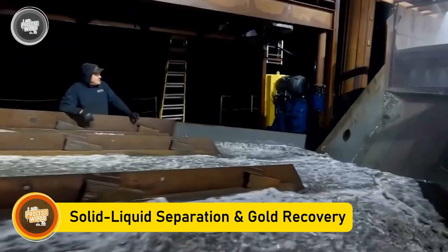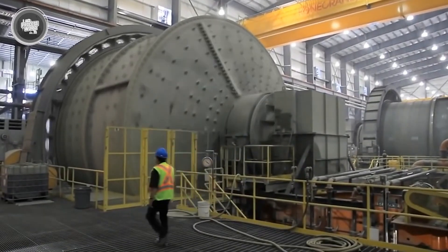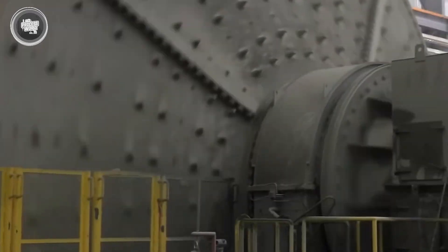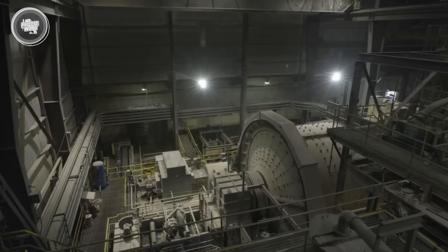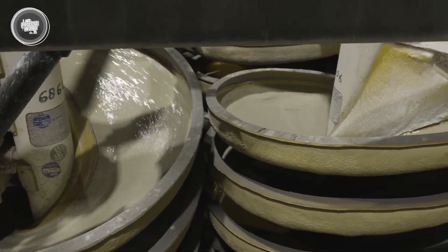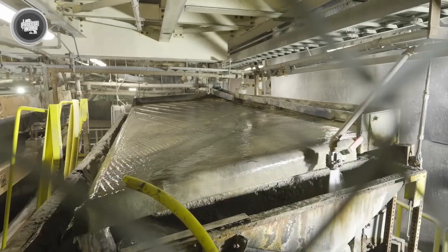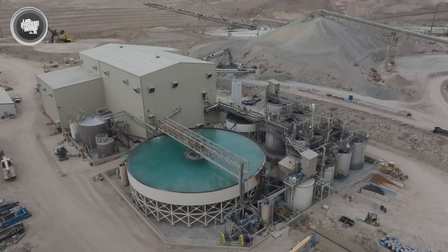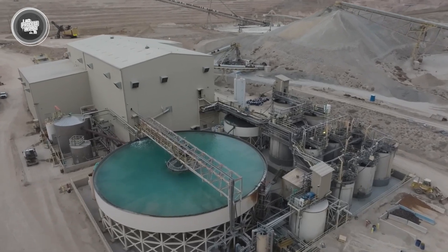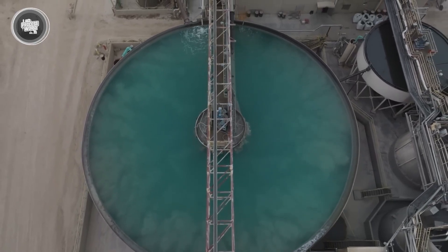The slurry flows into large rotating drum filters, which allow the liquid containing dissolved gold to pass through while holding back solid impurities. The filtered liquid is then treated to recover the gold — chemicals like zinc, carbon, or aluminum are added to the solution. These substances react with the gold ions, causing solid gold particles to form and settle out for collection. At this stage the gold is still mixed with some impurities, so further processing is needed to reach the high purity required for commercial use.